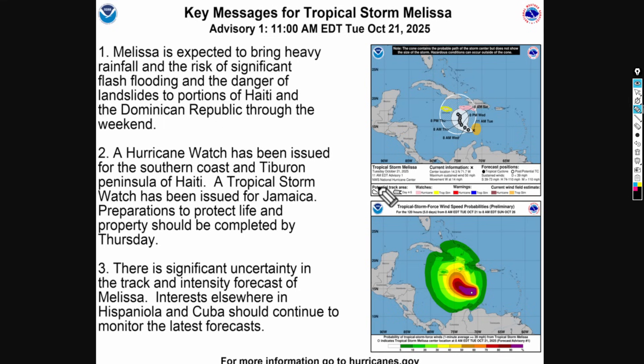Here are the key messages for Tropical Storm Melissa. First, Melissa is expected to bring very heavy rainfall and the risk for significant flash flooding and life-threatening landslides to portions of Haiti and the Dominican Republic through the weekend — this is very serious. A hurricane watch has been issued for the southern coast and Tiburon Peninsula of Haiti, and a tropical storm watch for Jamaica. Preparations to protect life and property should be completed by Thursday. There is significant uncertainty in the track and intensity forecast. Interests in Hispaniola, Cuba, and potentially Nicaragua and Honduras should continue monitoring the latest forecast.